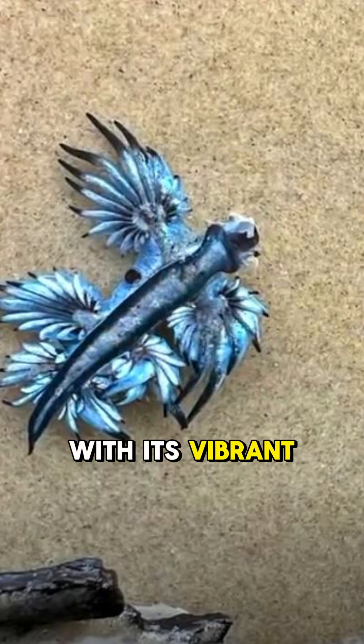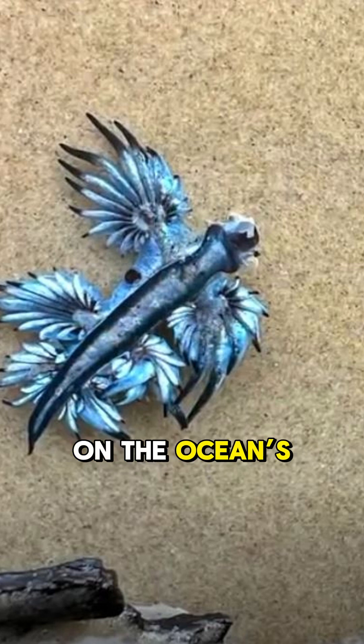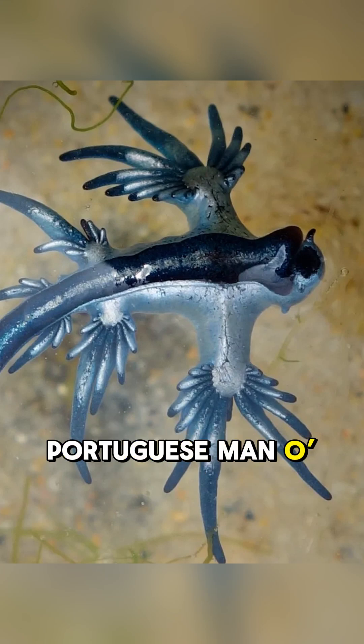With its vibrant blue and silver body, wing-like appendages, and floating pose on the ocean's surface, the Blue Dragon is a real-life sea creature that feeds on venomous prey, including the notorious Portuguese Man-O-War.